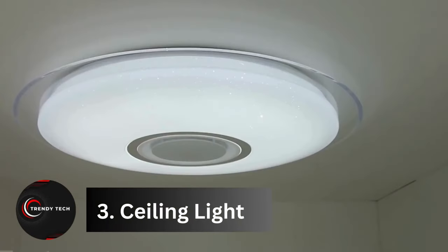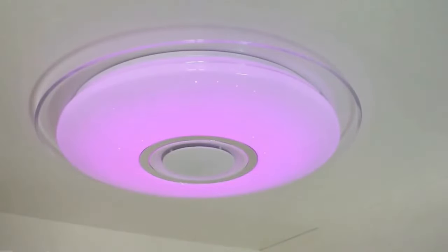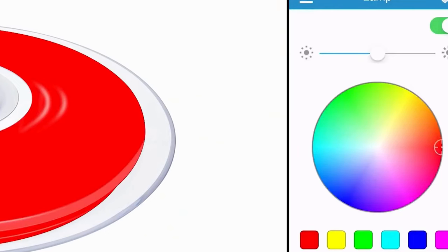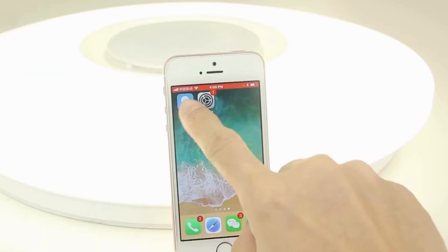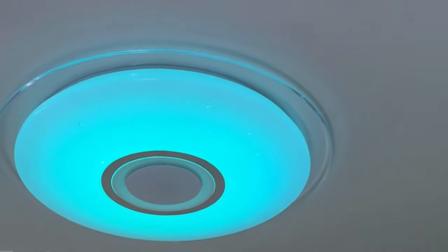Number 3, smart ceiling light. Introducing Offdark smart ceiling lights that brighten or dim with ease. They offer all the standard smart features like color, brightness, and warmth control via app or voice commands. You can sync them with your music for a real light show, and some versions even double as Bluetooth speakers. Offdark — lighting up your world, your way.